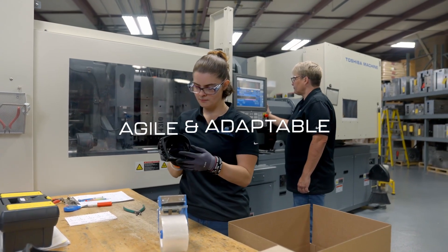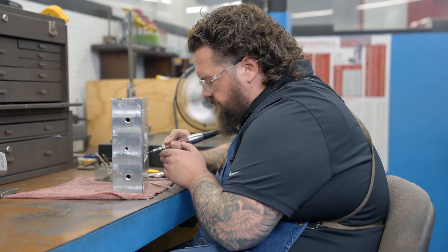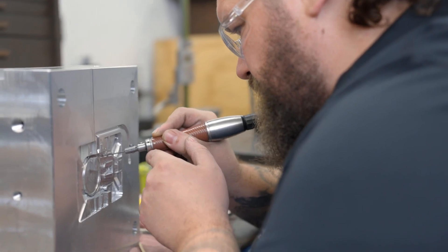Our team of passionate experts combined with our extensive manufacturing service offerings allow us to be agile and adaptable. We have the ability to manage a complete mechanical bill of materials with traditional and new manufacturing processes.